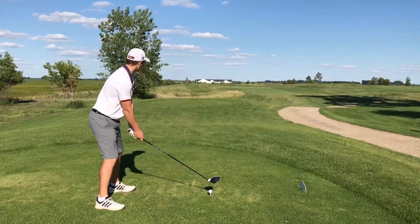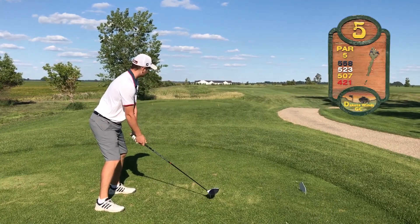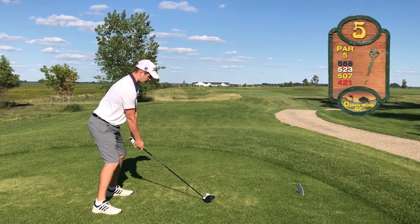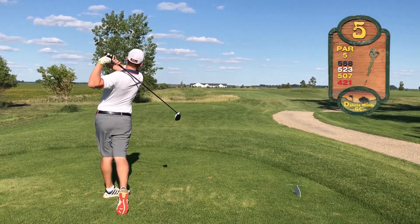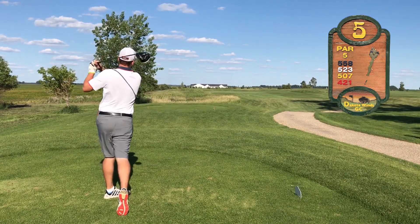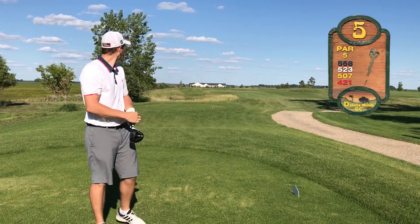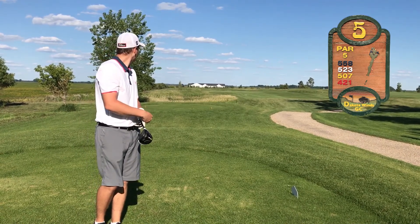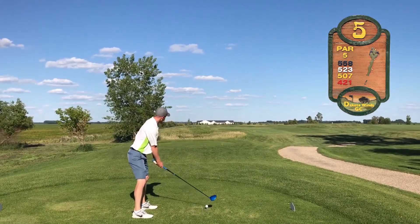Let's see if he can keep that momentum going as we start here on the par five fifth hole, playing 523 yards. Brandon's opting with driver off the tee. That is pounding — that is a laser beam. That's pushing 310, it might even be further than that. And got a great bounce down there too.